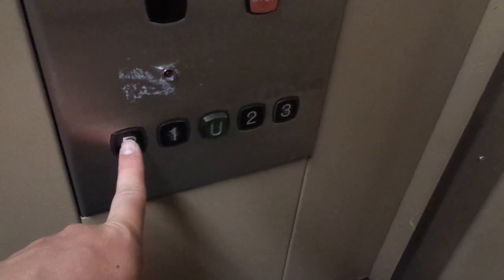It goes only two floors. Or actually no — five floors in total, but floors two and three are locked off. B and one are accessible probably.